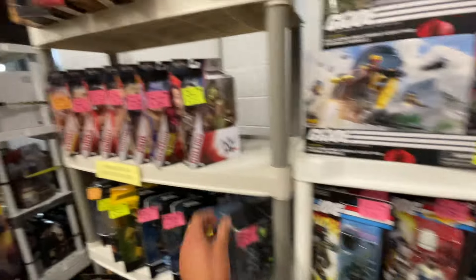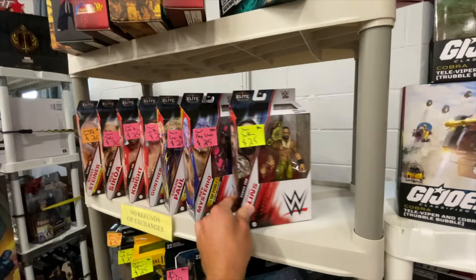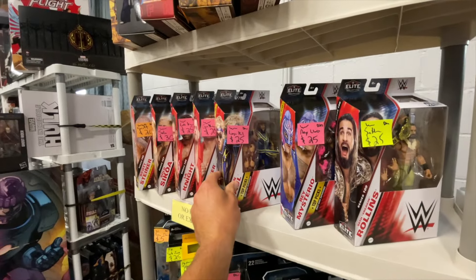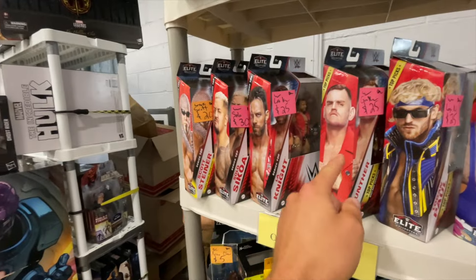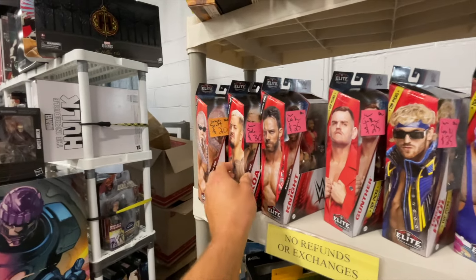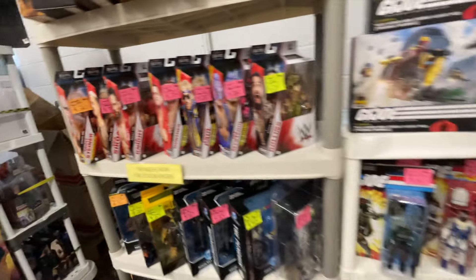There's some elites up here as well. Check this out — got a Seth. There's a Rey, Logan Paul, LA Knight behind Gunther — new United States Champion, new World Heavyweight Champion — and there's Solo Sikoa. Freaking dope. And a Scott Steiner at the end — you can't forget that.